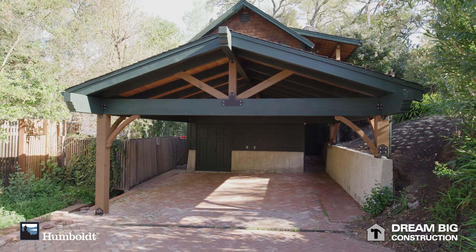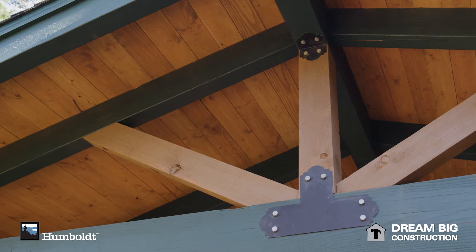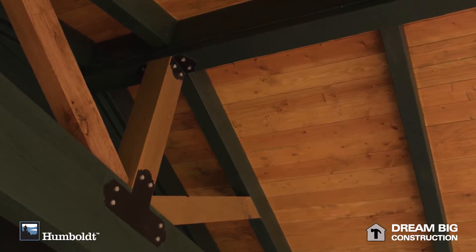The Doug Fir for the ceiling was stain-grit, so it gave us the ability to give it a much more beautiful feel rather than a painted ceiling. Doug Fir and its versatility allowed us to do that, and it was all readily available at our local supplier.